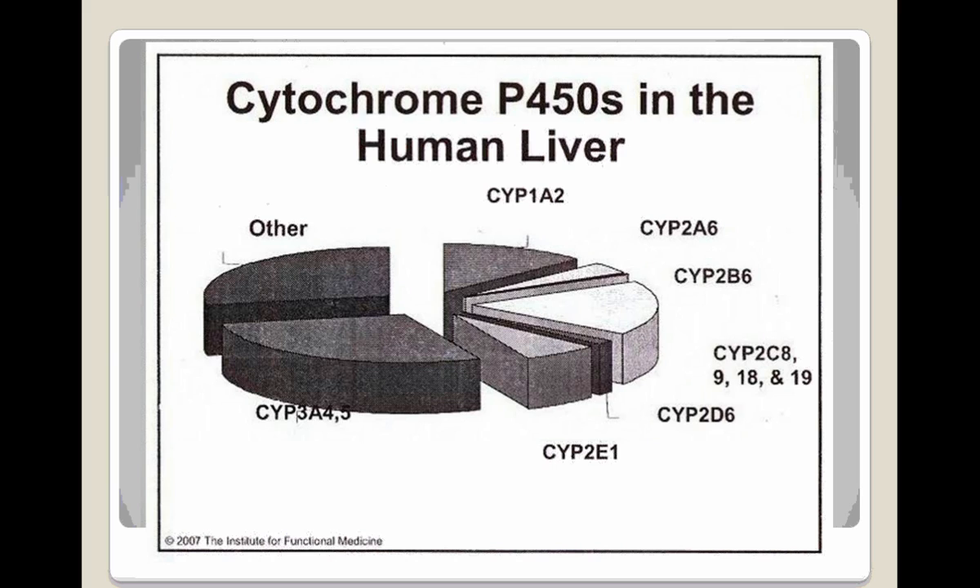These cytochrome P450 enzymes have been well studied, and this slide shows the proportions of the different cytochrome P450 enzymes that have been studied the most. This is not hippie science — it's in the heart of mainstream science. It has been well researched, and it's not something we're speculating about.